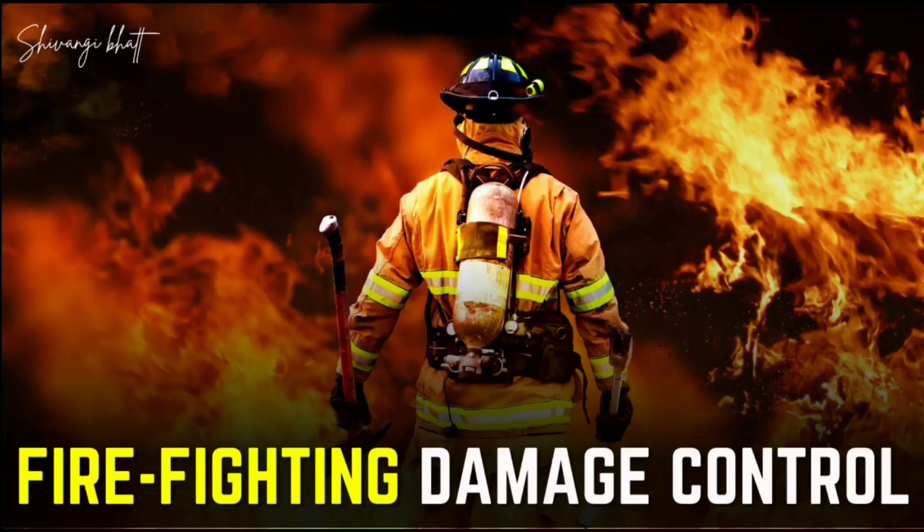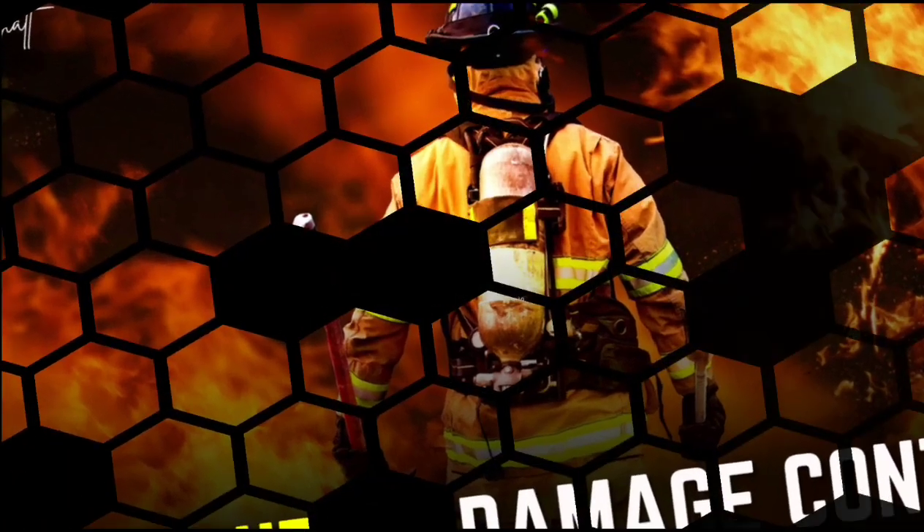Welcome back to our series of Naval Service Subjects for NOS and A Camp 2022. Today's topic is Firefighting and Damage Control. This is the last video of our NOS and A Camp series, and it is important because there are many questions asked from NBCD. So let's start.